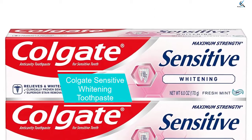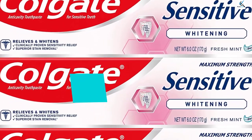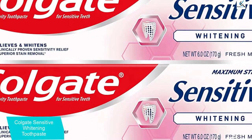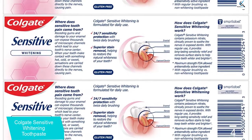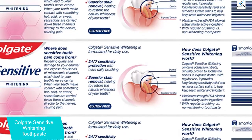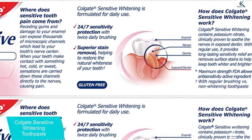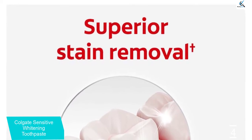Moving on at number 4, we have Colgate Sensitive Whitening Toothpaste. You really can whiten your smile while avoiding any painful tingling, as Colgate Sensitive Whitening Toothpaste proves. The multitasking toothpaste removes stains while delivering 24-7 sensitivity protection and safeguarding from future sensitivity with twice daily brushing. It contains the maximum strength FDA-allowed anti-sensitivity active ingredient, as well as glycerin, to moisturize the mouth.